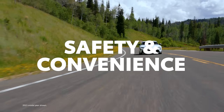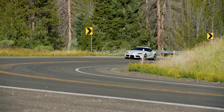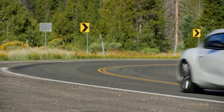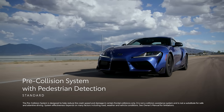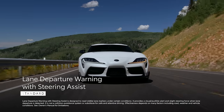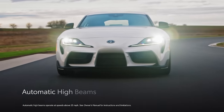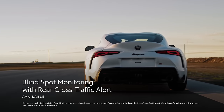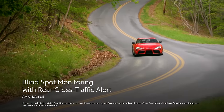GR Supra's exhilarating performance is complemented by an impressive list of active safety and convenience features. Every grade comes standard with a pre-collision system with pedestrian detection, lane departure warning with steering assist, and automatic high beams. Additionally, blind spot monitoring with rear cross-traffic alert is available on all grades.